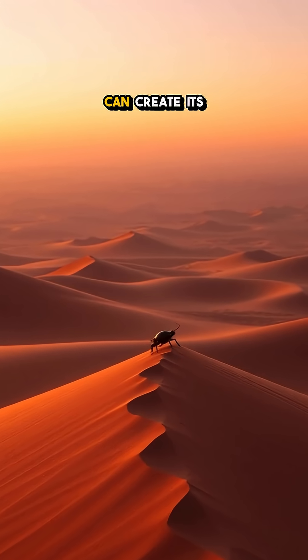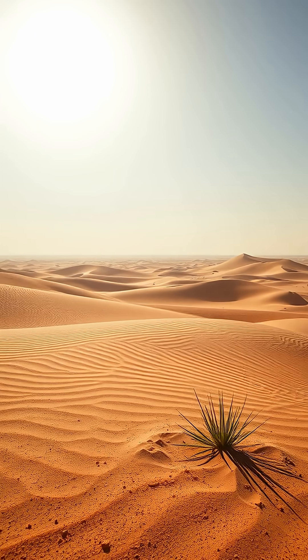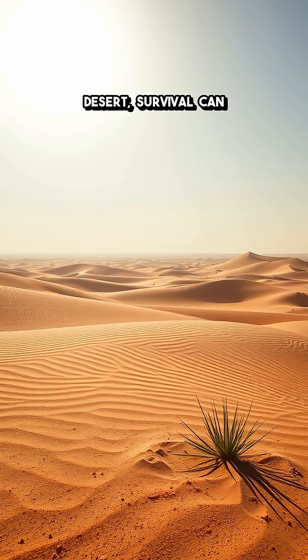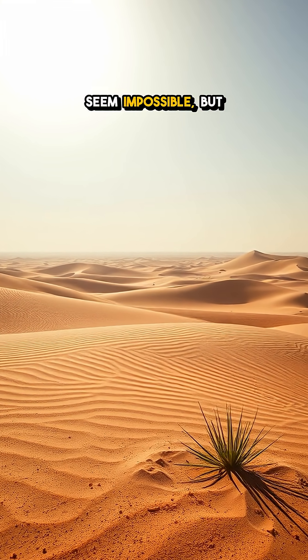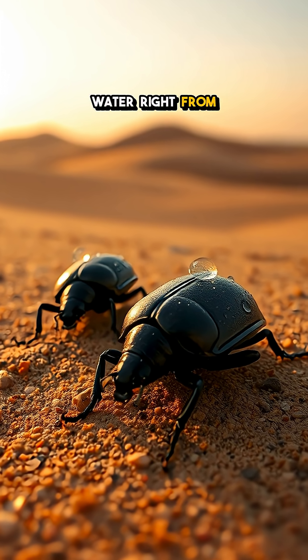Have you ever wondered how nature can create its own water supply, even in the harshest deserts? In the arid wilderness of the desert, survival can seem impossible, but certain beetles have cracked the code to harnessing water right from the air.